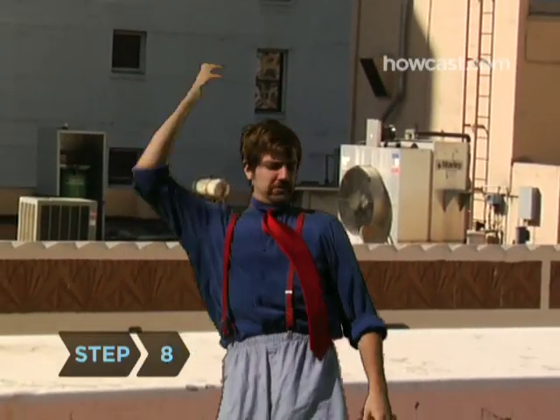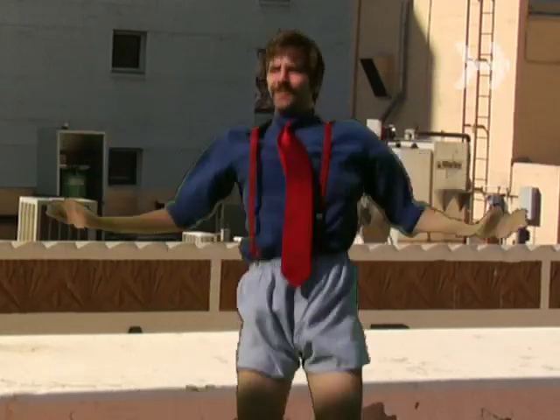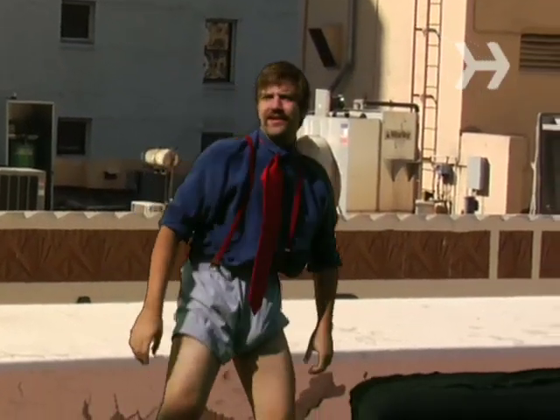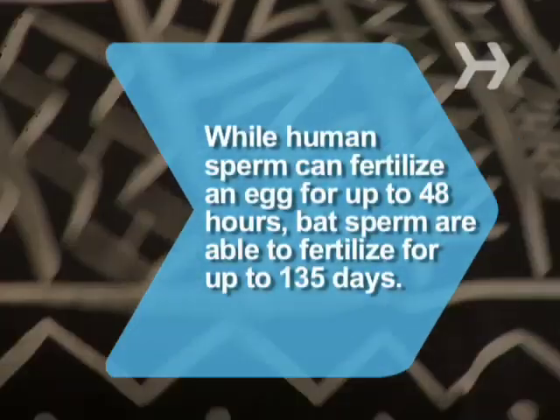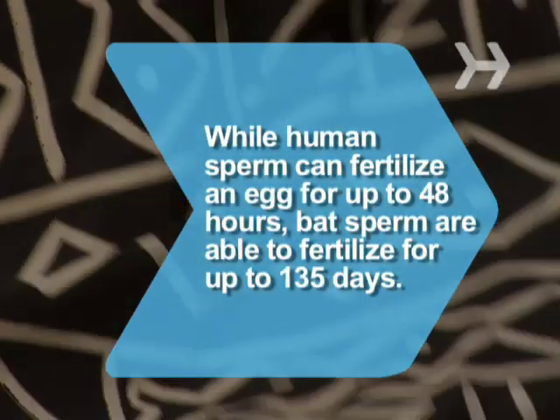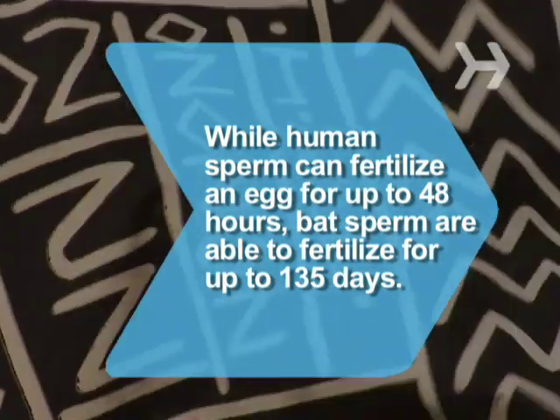Step 8: Lose weight if you need to. A 2006 federal study found that every extra 20 pounds a man carries may increase his chances of infertility by 10 percent. Did you know? While human sperm can fertilize an egg for up to 48 hours, bat sperm are able to fertilize for up to 135 days.